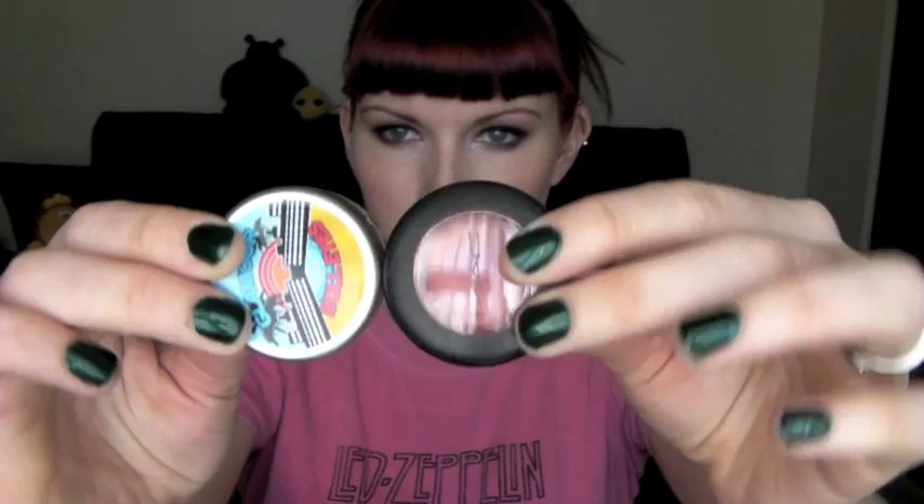So this is the 10 gram jar they come in. I'm going to compare it to a regular MAC eyeshadow just so you can get an idea of the size — the jar is about the same size, though I'm not saying the amount of product is the same. I'm just using it as a size reference if you're not sure what a 10 gram jar looks like. So I'm going to go ahead and show you the four that I have.